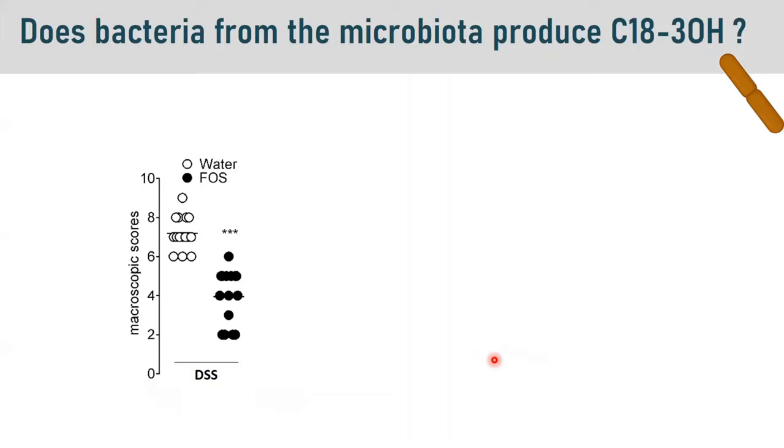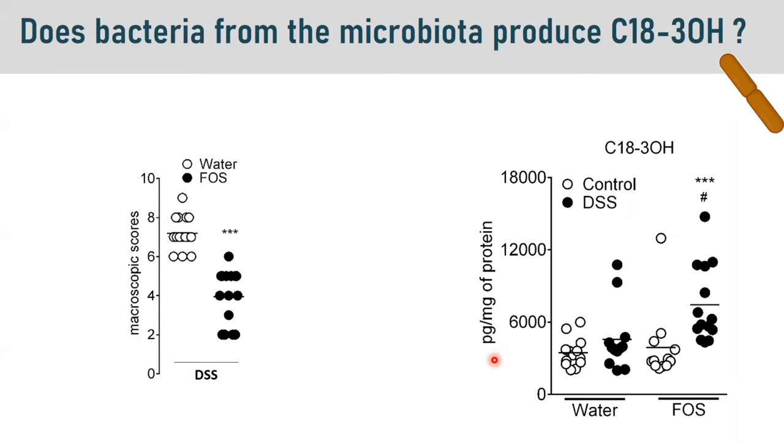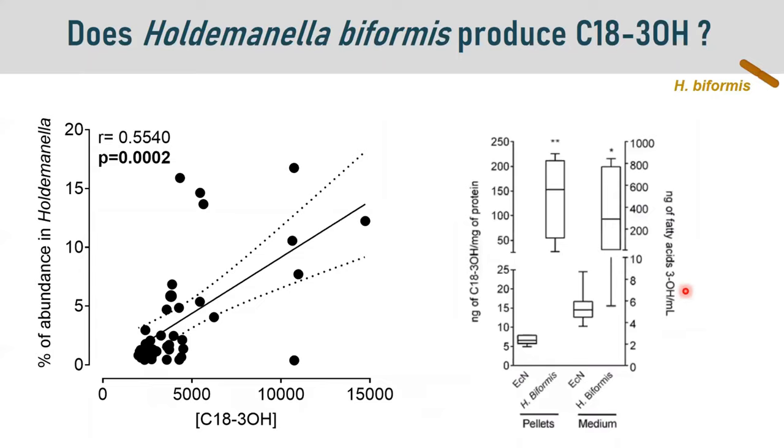We demonstrated that fructooligosaccharides decreased the colitis scores in those mice, and that in the colon there was an increased concentration of C18:3-OH in the fructooligosaccharide plus DSS group. This increase was positively correlated with an increased abundance of the bacterial genus Odoribacter. In vitro, we showed that Odoribacter biformis is able to produce C18:3-OH, secrete it into the medium, and does so at a higher level than ECN.